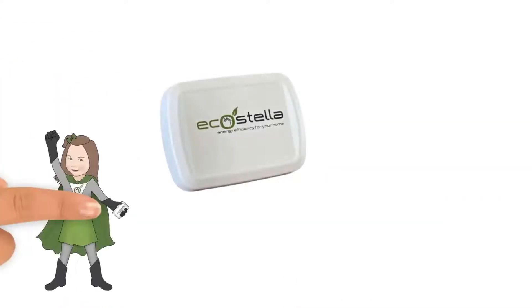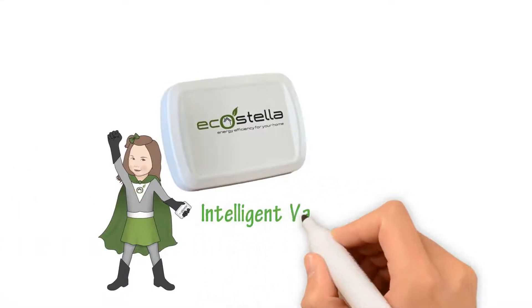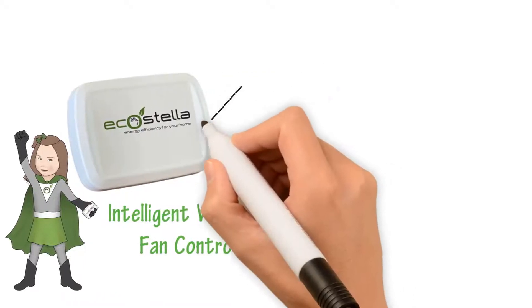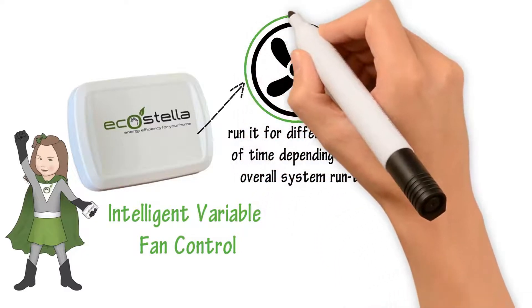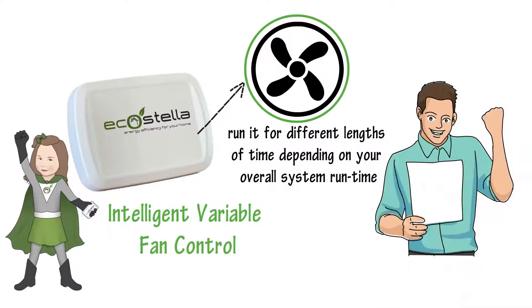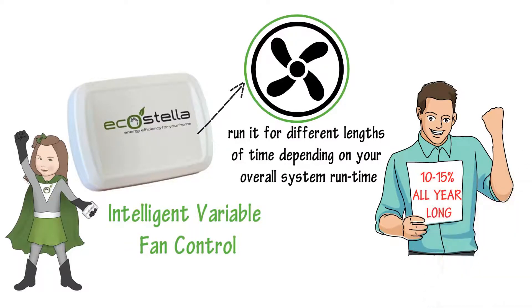EcoStella solves that problem and more. With our IVFC, or Intelligent Variable Fan Control technology, EcoStella will control your blower fan and run it for different lengths of time, depending on your overall system runtime. This gives you all the fan you need, but none of what you don't, saving you 10-15% all year long. And we didn't stop there.